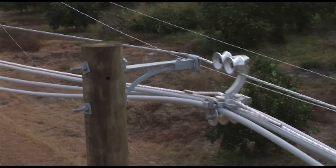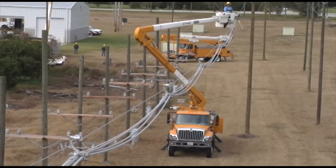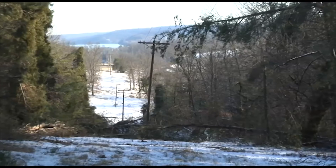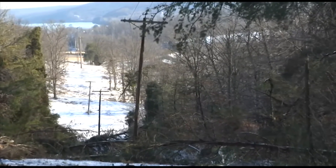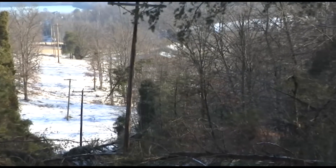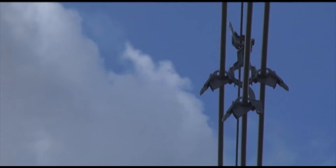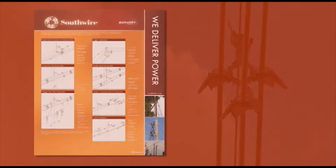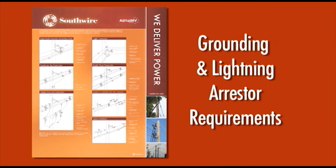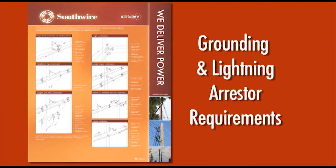Southwire's Covered Aerial MV system has inherent electrical strength as well. Because the conductors are covered at system voltage, momentaries such as tree limbs contacting the conductors have little effect in interrupting service to the customer. The combination of the messenger and static wire give the system added electrical protection during a storm. Southwire's grounding and lightning arrestor requirements complete the electrical protection for the reliability of the Covered Aerial MV system.